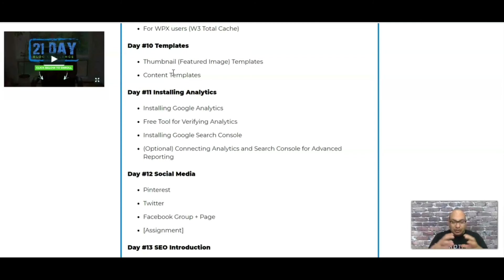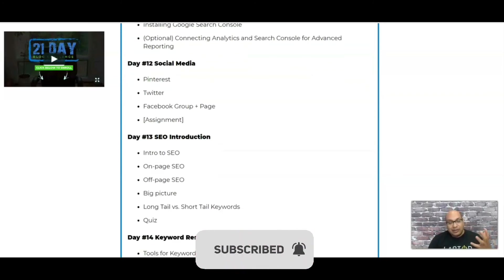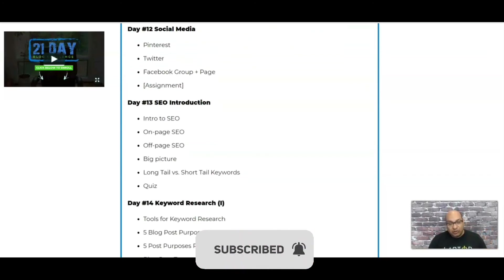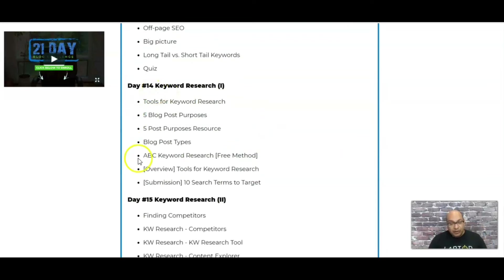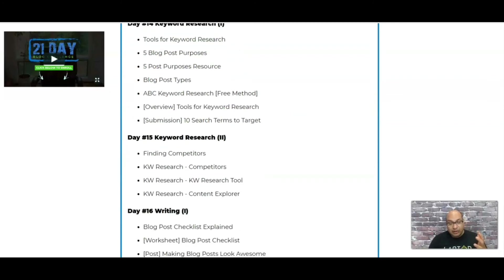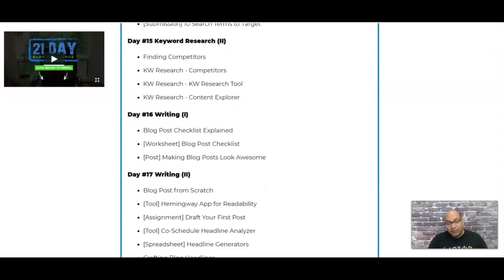Next is the Google Analytics section — all the analytics side of things — so you can see what kind of traffic you're getting. Then comes social media and SEO. The most important part is keyword research, and they spend a couple of days on that, teaching you exactly how to do it.